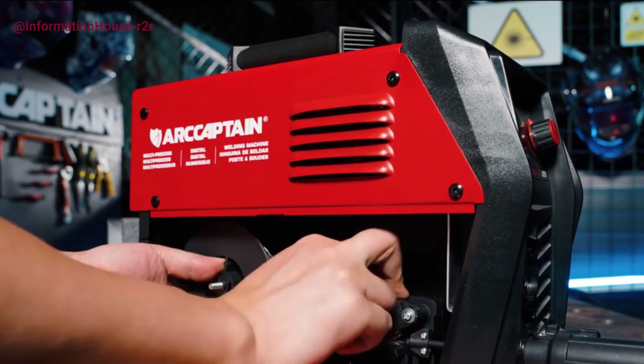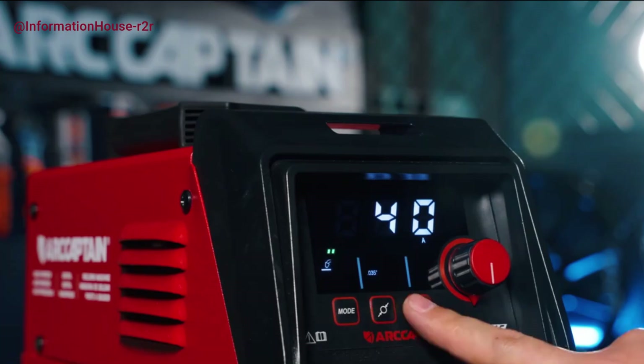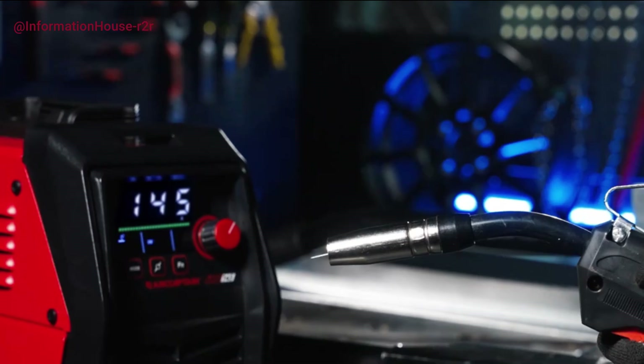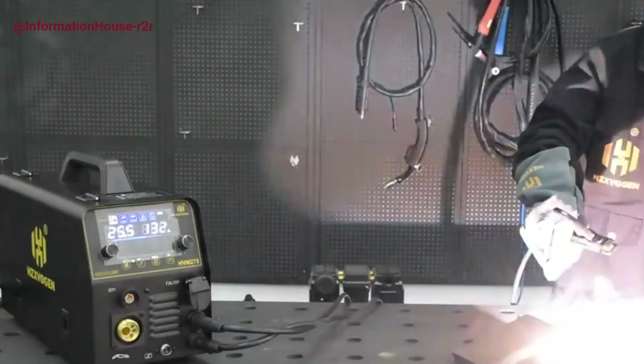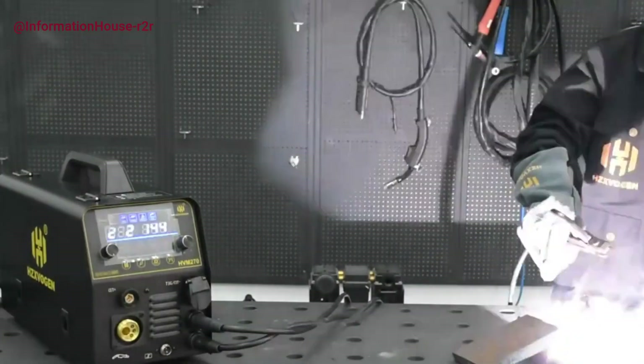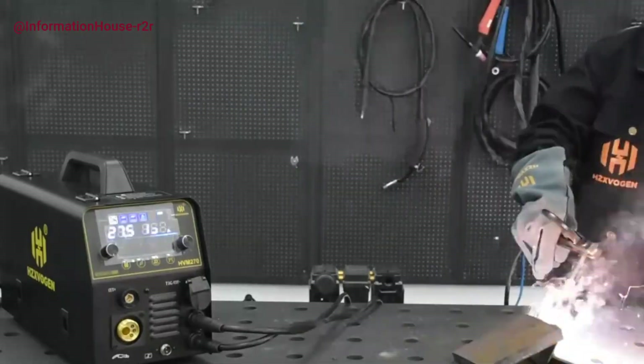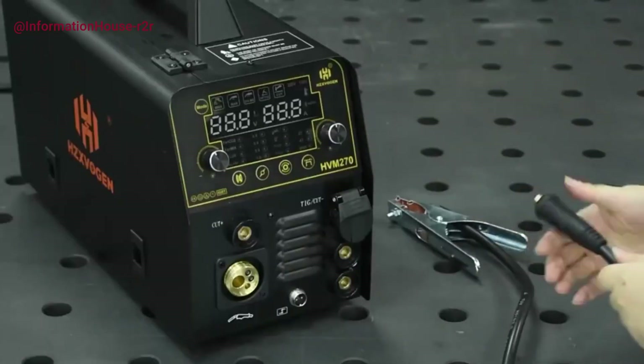In today's video, we're counting down the top 5 best welding machines of 2025, carefully selected for performance, reliability, and value. We've done the research so you don't have to. And whether you're into MIG, TIG, STICK, or multi-process machines, there's something here for every skill level and budget.